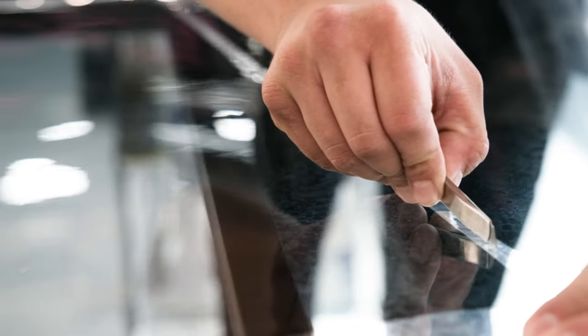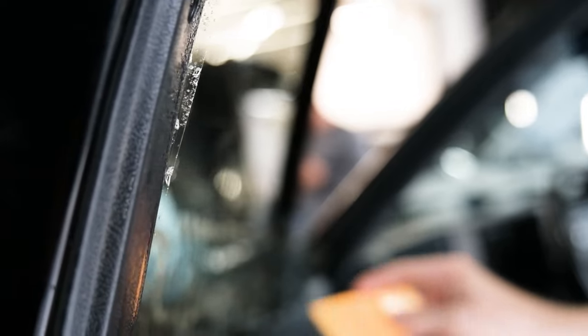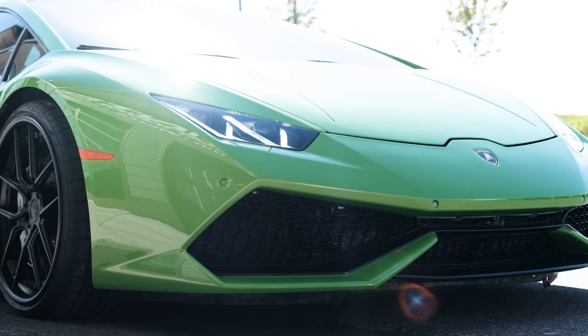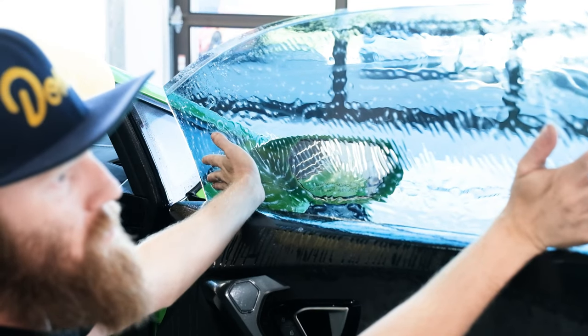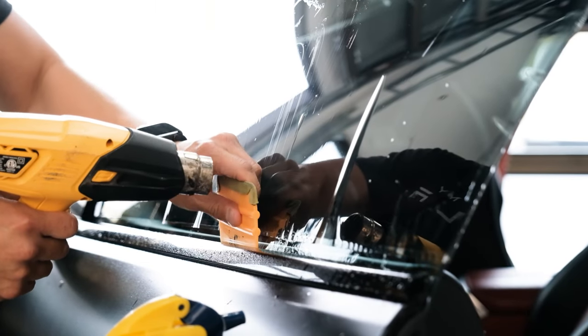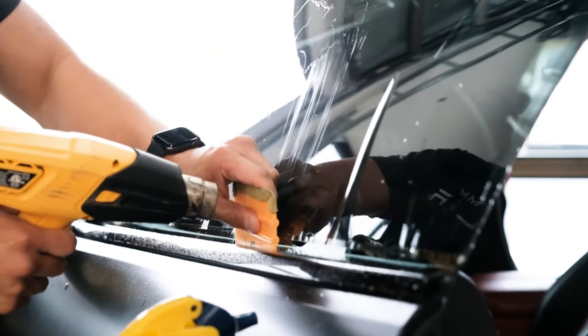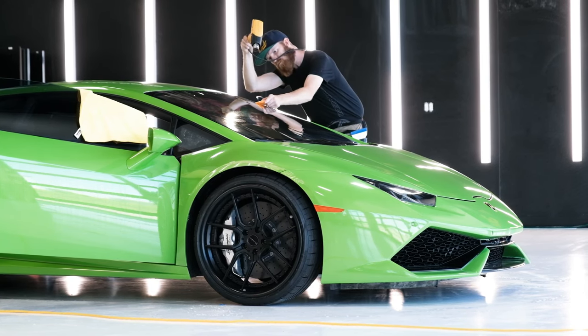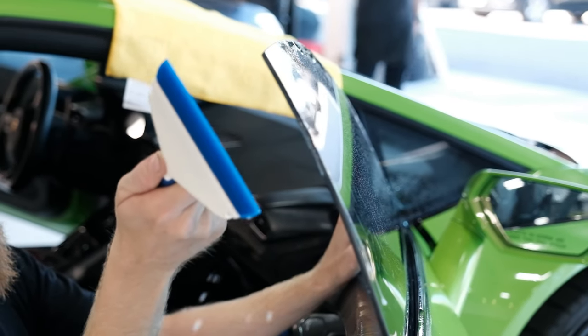Another great way to protect your car and your family is with window tint. Window tint film offers 99% protection from harmful UV rays, has high heat rejection, and is recommended by the Cancer Society of America. It also reduces the dangerous glare that comes from the sun, snow, and headlights from other drivers. And the best part is there's a lifetime warranty.